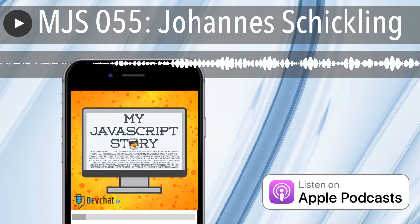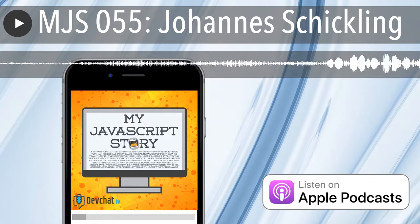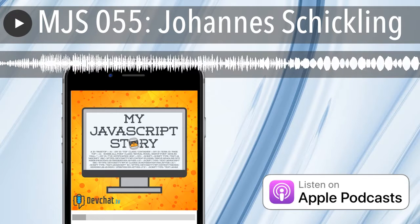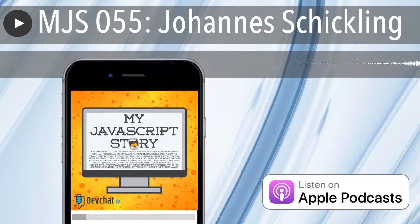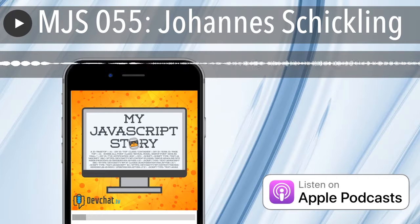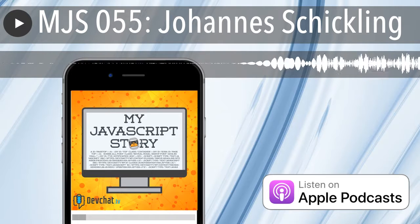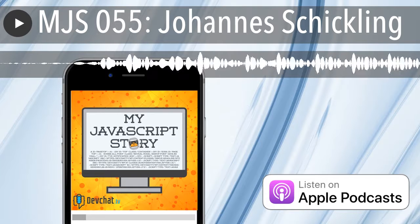If people want to follow me and see what I'm working on, I'm most active on Twitter — you can find me at underscore_schickling, or follow @graphcool for GraphQL-related things. If you want to learn more about GraphQL in general, check out our blog at blog.graphcool.io.